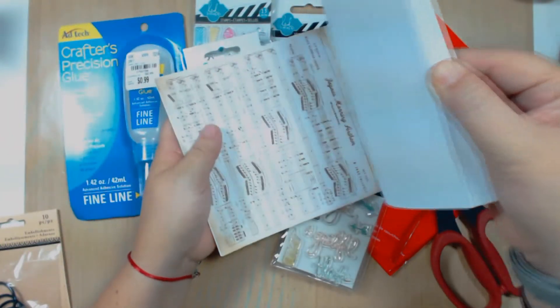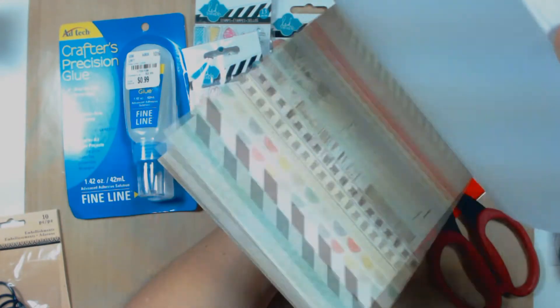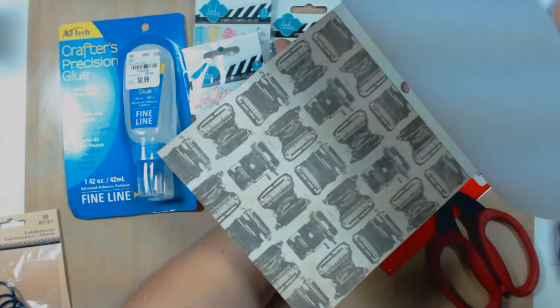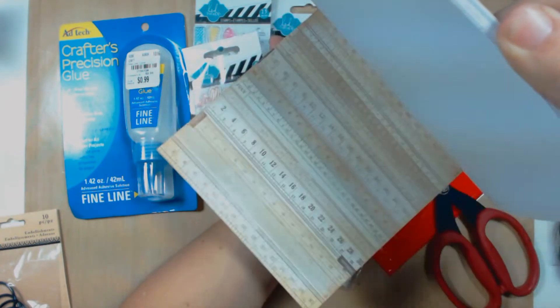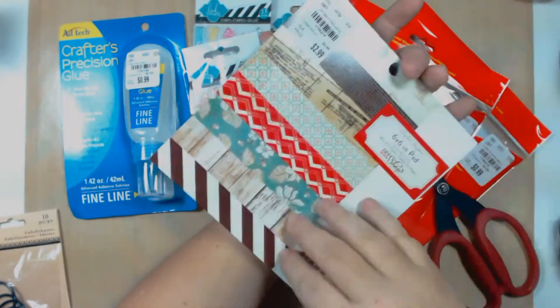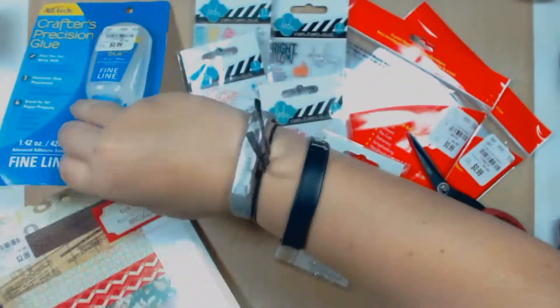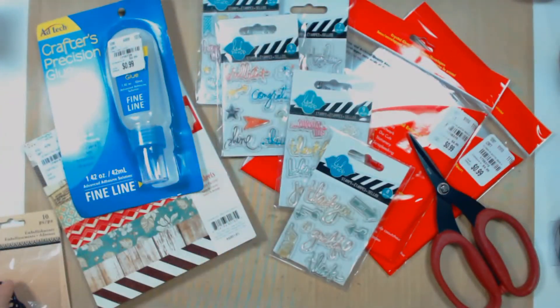So let's look at this paper — I think it's pretty neat. You can see it's like music paper with a nice vintage look. That's what I like about these papers from Tuesday Morning, they're pretty cool. And it was only three dollars!